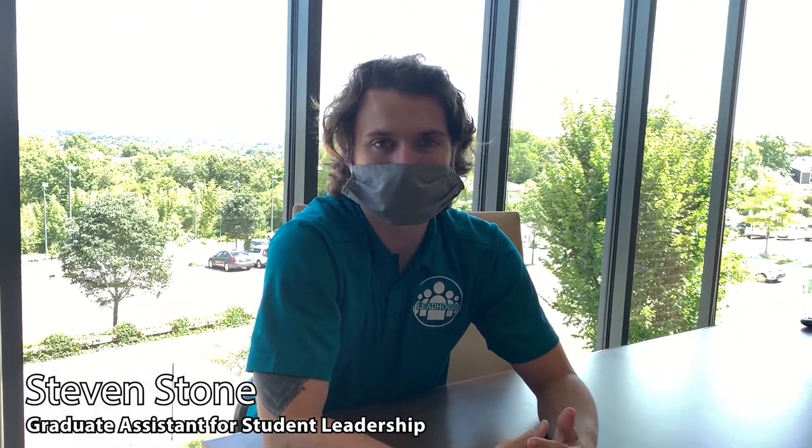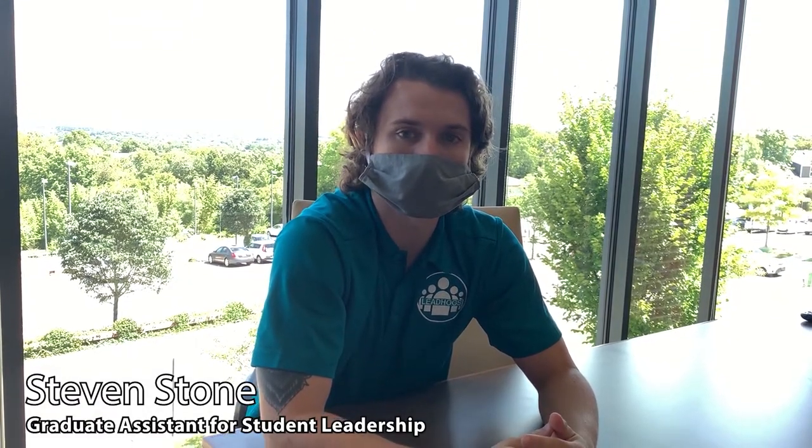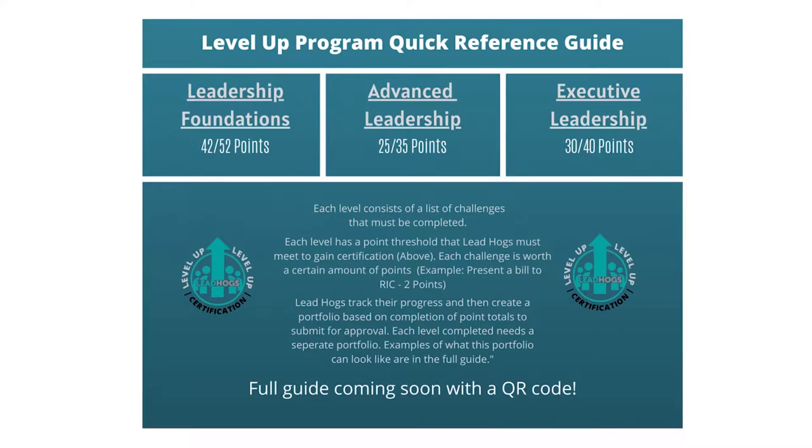The Level Up certification process is a new process that we're rolling out this year and we're really excited about it. It's going to give you the opportunity to complete different challenges and advance through different levels.